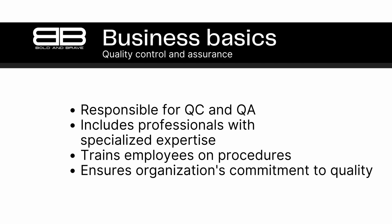Overall, the quality control or assurance department plays a critical role in ensuring that a company's products meet quality standards and that the company operates efficiently and effectively. By employing dedicated professionals with specialized expertise, companies can maintain a focus on quality and continuously improve their products and processes to stay competitive in the market.